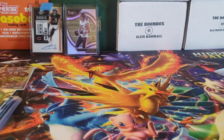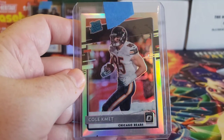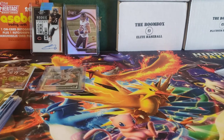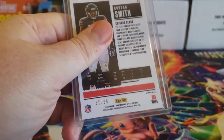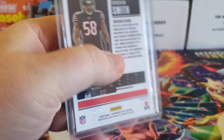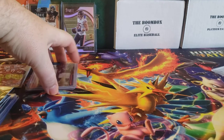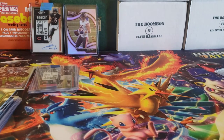A couple of eBay pickups on the cheap as well. I got this Silver Holo rated rookie for Cole Kmet out of Optic, and out of Optic Contenders I picked up a Roquan Smith blue numbered out of 99 — almost the jersey number. I got it for like five bucks, so I figured that'll be nice for the PC. That's my football pickups for this week.